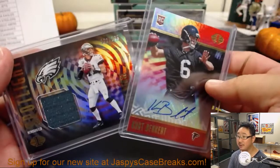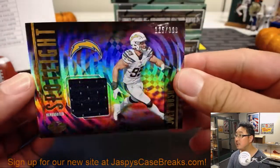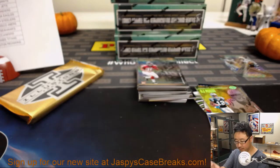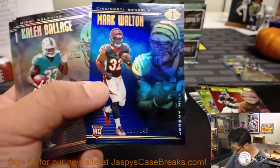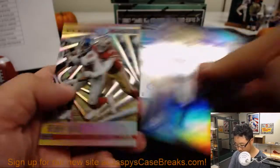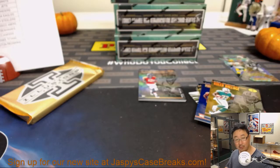Those are literally the first two hits of the break, first box. Joey Bosa's spotlight jersey out of 399 — that is for Mike Thomas and the Bolts. And Mason Rudolph jersey and auto, First Impressions jersey and auto out of 325, for Michael and his Steelers.